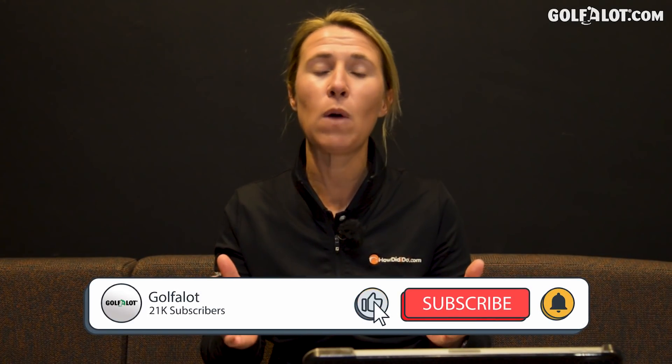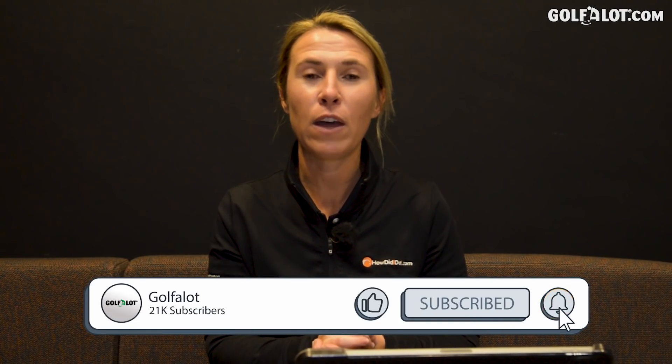Please subscribe to our channel so you don't miss out on any content. Thank you very much for watching, and we'll see you again soon.